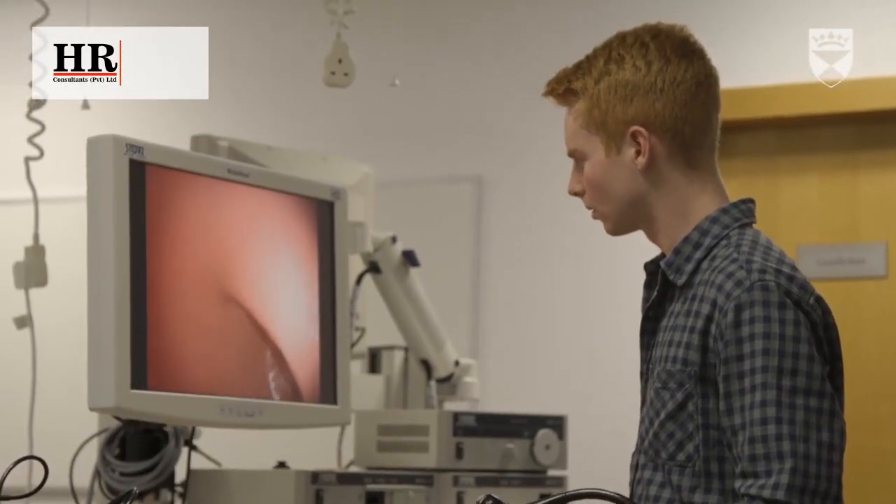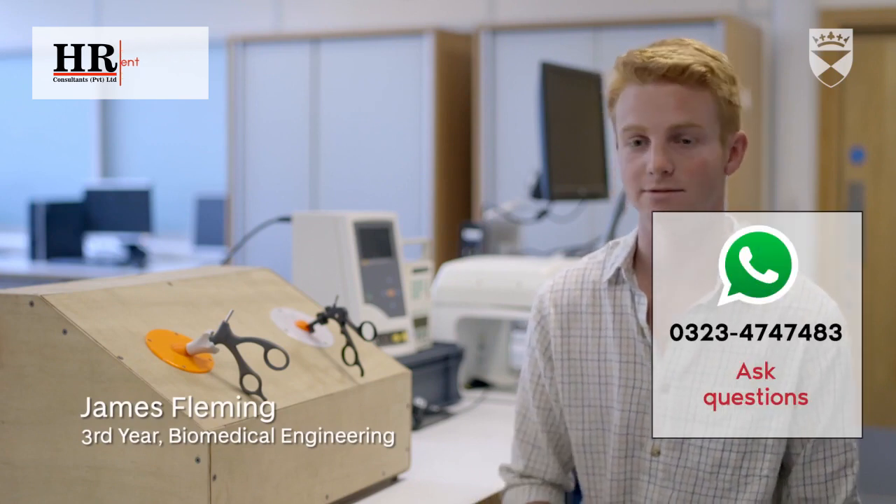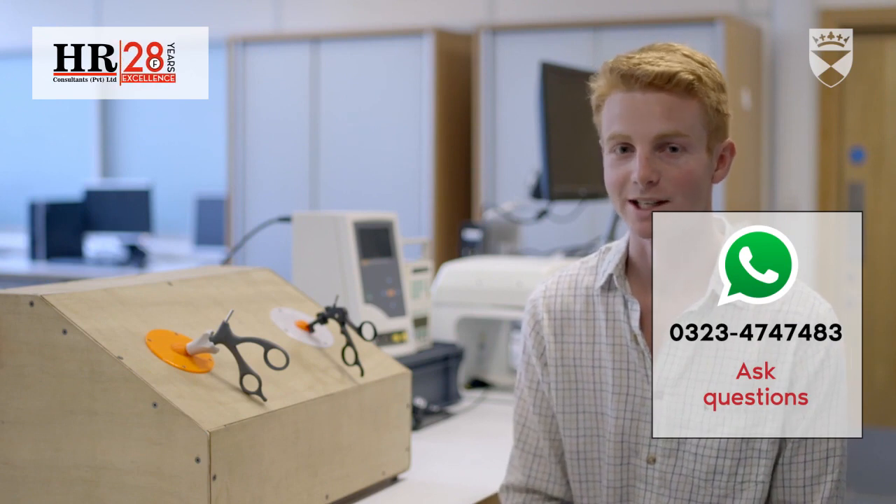Biomedical engineering is an emerging form of engineering. My mom is an anaesthetist so I've always been really interested in the medical side of engineering, and when it came up as an opportunity here I just jumped at it. I thought it was a really good opportunity.